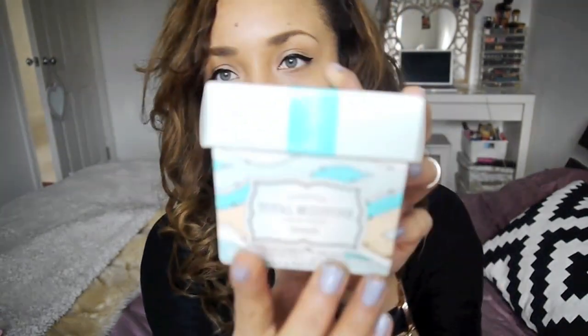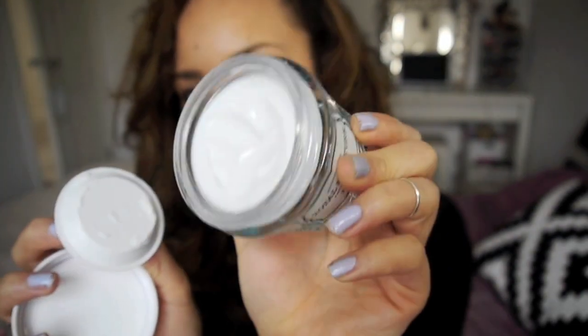I got a Boots voucher for Christmas from one of my friends, which was really cool, so I went to Westfield Boots. I wanted to get Dior Addict Diamonds but they didn't have it. I picked up the Benefit Total Moisture Facial Cream instead — I'd heard Dulce Candy say the Benefit skincare is good. The packaging is really cute, like old school style, and it's about £25.